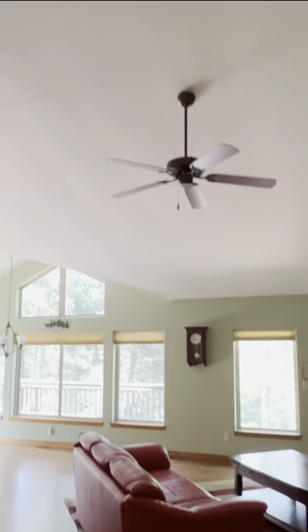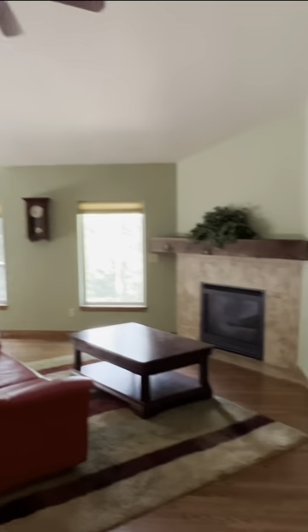Here we go guys, a home in the 700s within the Woodland Park area of Colorado. This home is in the low 700s, but is a great example of what you can expect to see out here.